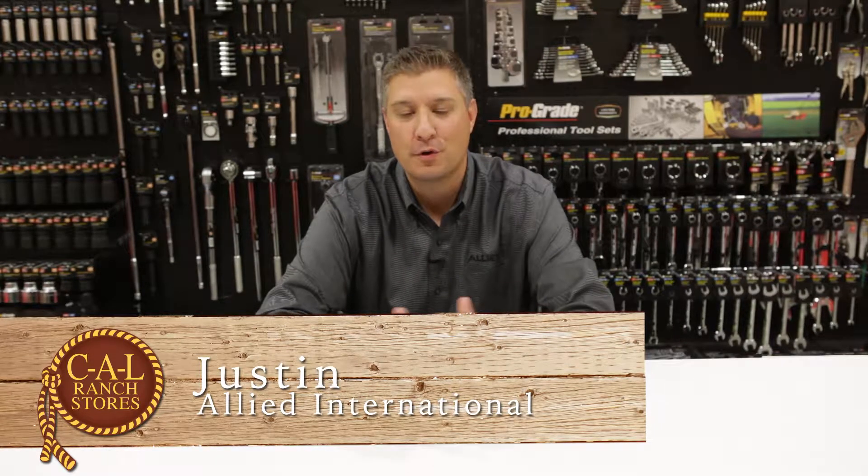Hey everybody, my name is Justin Carlson. I'm with Allied International. We cover all your ProGrade products, your CargoLock products, and your Allied products. We're a full service, one stop shop for all your tools, so let me show you some products we have to offer.